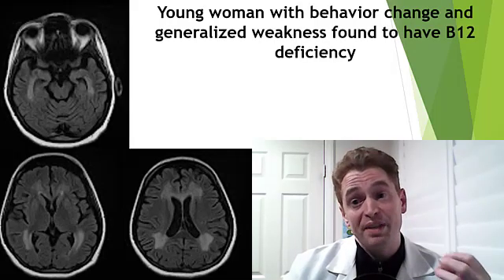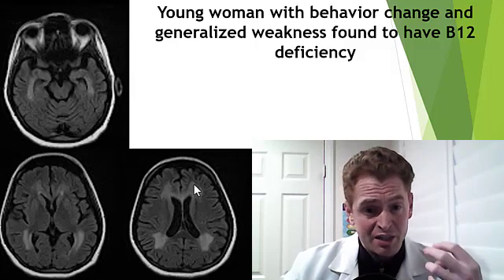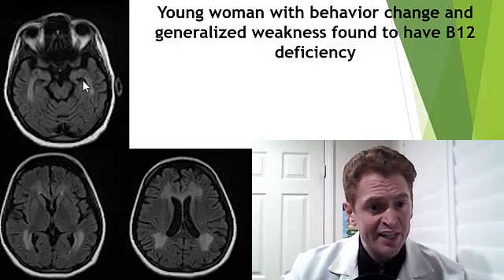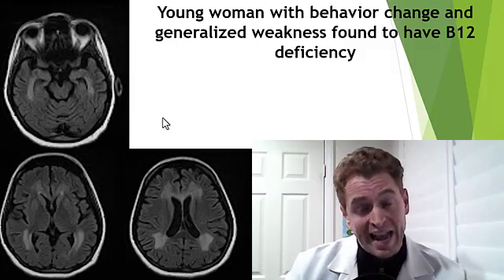This is a young woman with behavior change and generalized weakness found to have severe B12 deficiency. Her MRI shows extensive symmetrical subcortical white matter lesions with some involvement of the corpus callosum with extension into the temporal lobes — which could easily be confused for autoimmune encephalitis or even a disease called CADASIL.